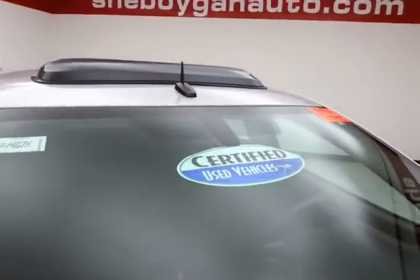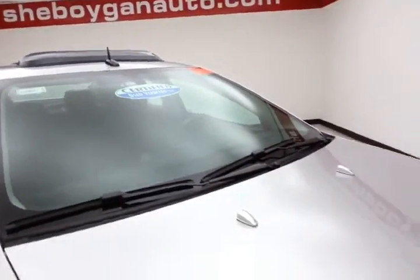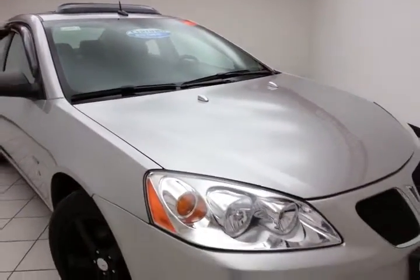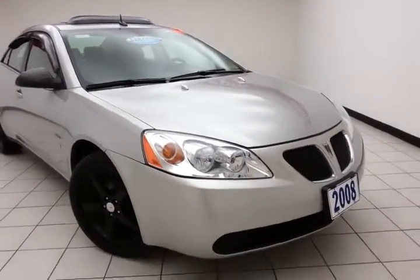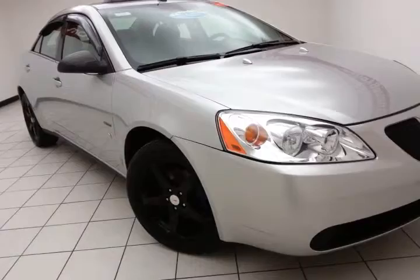After our thorough inspection, it does qualify for our certified used vehicle program, giving you a 3-month, 3,000-mile powertrain warranty, which also includes emergency roadside assistance, towing, rental reimbursement, and trip interruption service, all available nationwide.